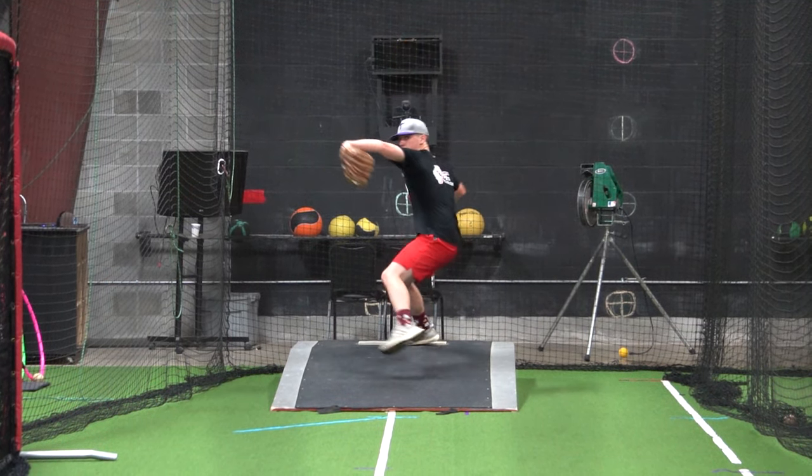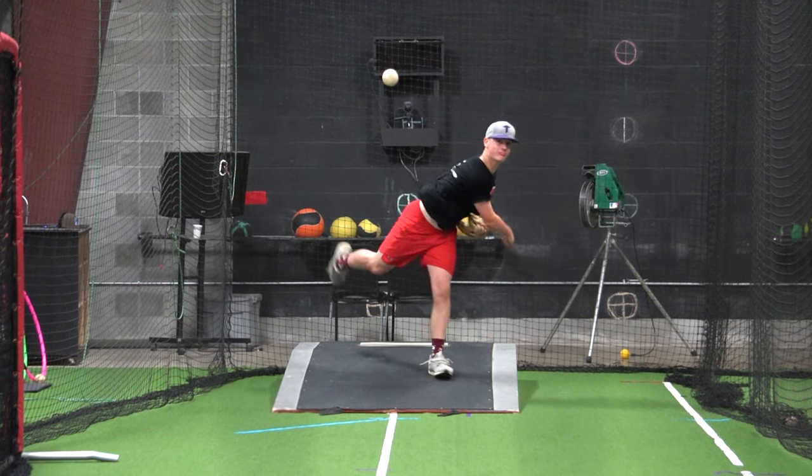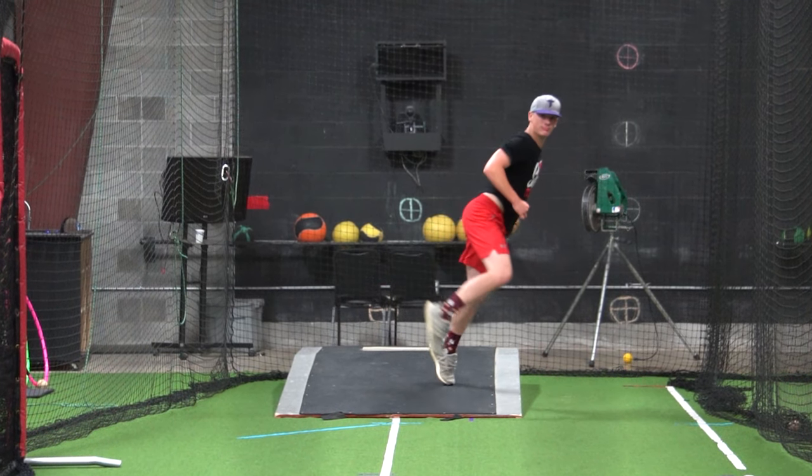Talk about things you're passionate about and things you like about the school — why you want to go there, what majors interest you, that you love their tradition of winning, culture, and player development. You don't really need to talk about your own ability because they're going to decide what your ability is. But again, a really good way to get yourself crossed off a recruiting list is if mommy and daddy email one of these coaches and do that for you.